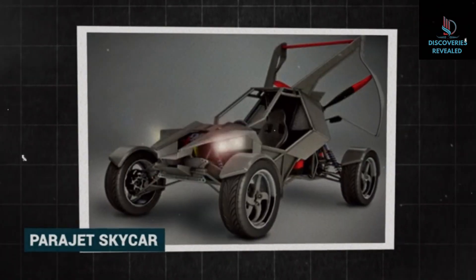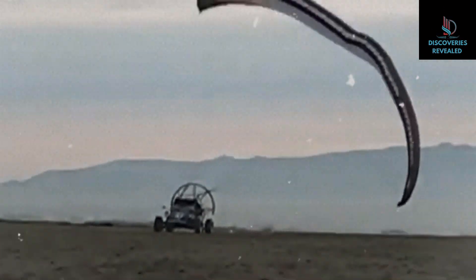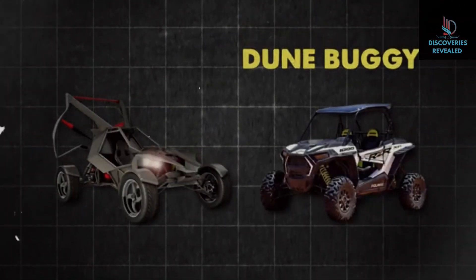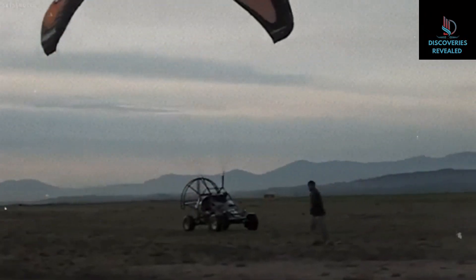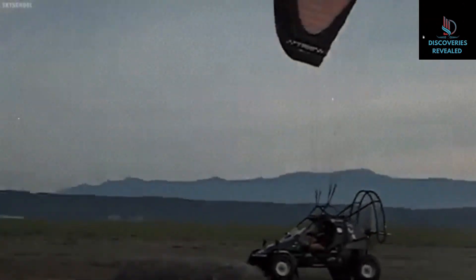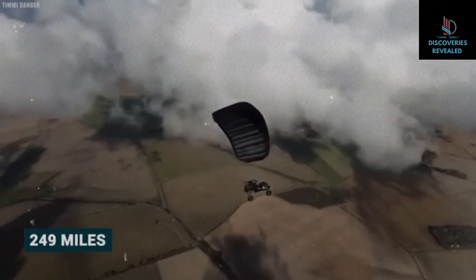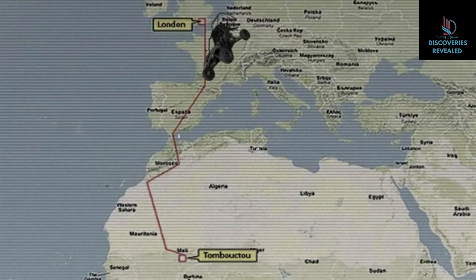You've probably never heard of the Paraget Skycar. It's another flying car project that looked promising at first but ended up disappearing just like the rest. The car's main body consisted of a modified dune buggy. Inside, it had a solid engine that could push it to a top speed of 80 miles per hour with a maximum range of up to 180 miles in the air. On the ground, the Paraget Skycar could go 112 miles per hour with a maximum range of 249 miles. This impressive performance was demonstrated in January 2009, when a prototype managed to fly and drive from London to Timbuktu.